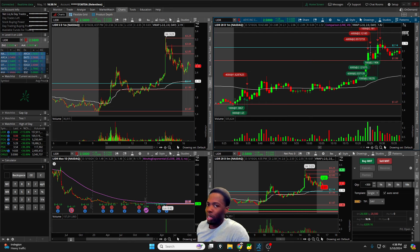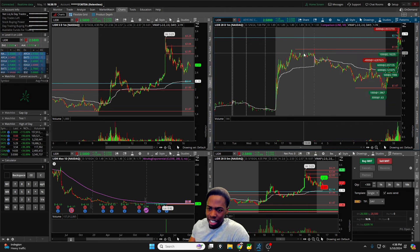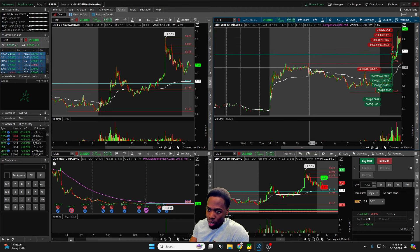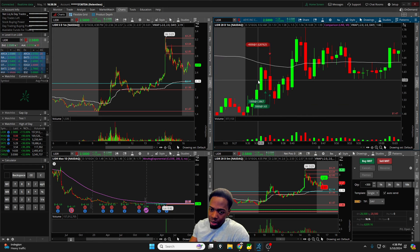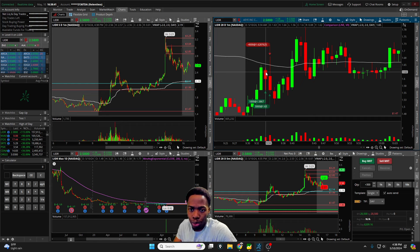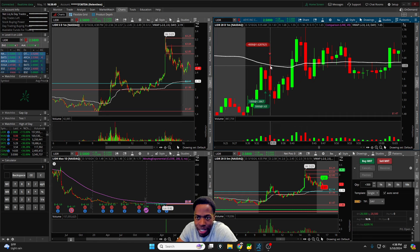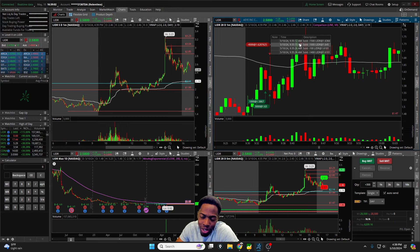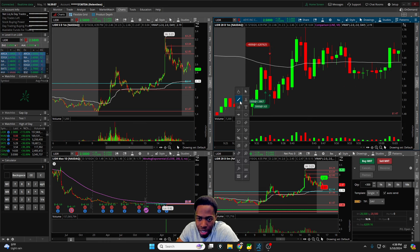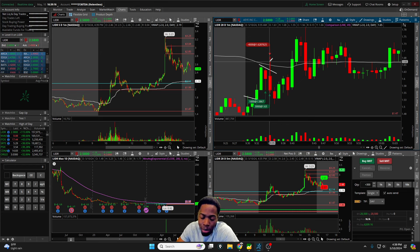For context, LIDR started in after-hours yesterday, pushed up from about $1.25 all the way to $1.99, then pulled back into today's open and slowly curled up. I started watching it as we were pulling back, looking for a move through VWAP. That did work out on the very first candlestick, but we didn't really continue through, and VWAP initially proved to be too much resistance.